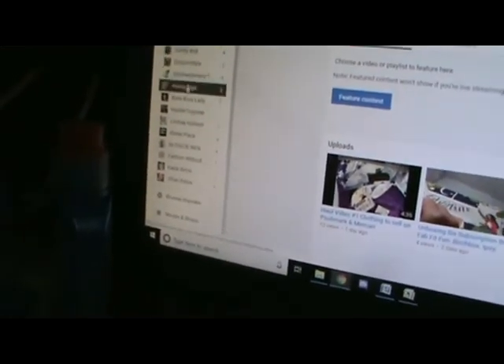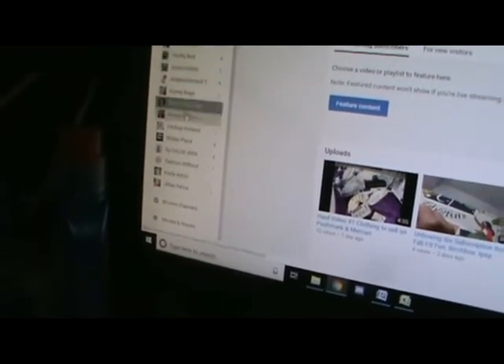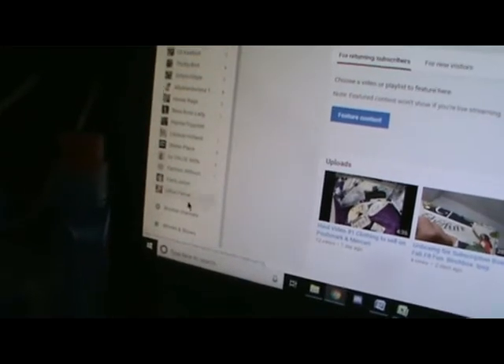Check out any of these people I follow. They are really fun, knowledgeable, and informative.